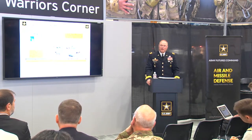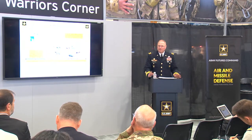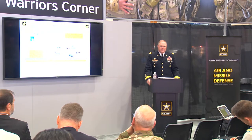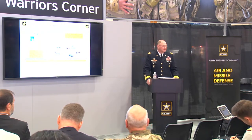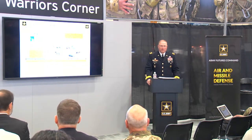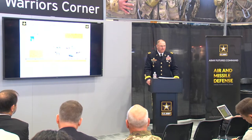We did a demonstration — General Rash will talk about that from his perspective — but we have moved out in this area and are working toward our goal of having four battalions of mobile short-range air defense by fiscal year 2022. We are on track and literally moving pretty fast with respect to how we're acquiring these systems.